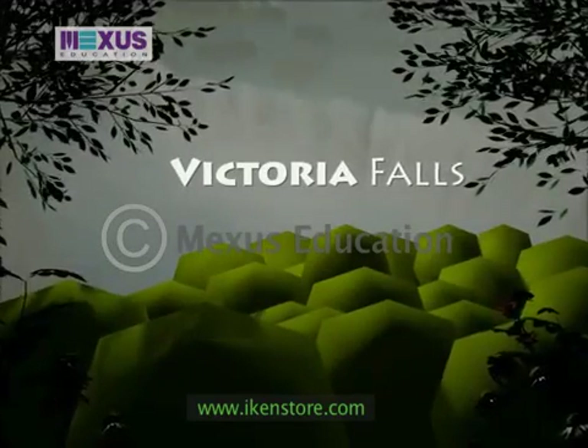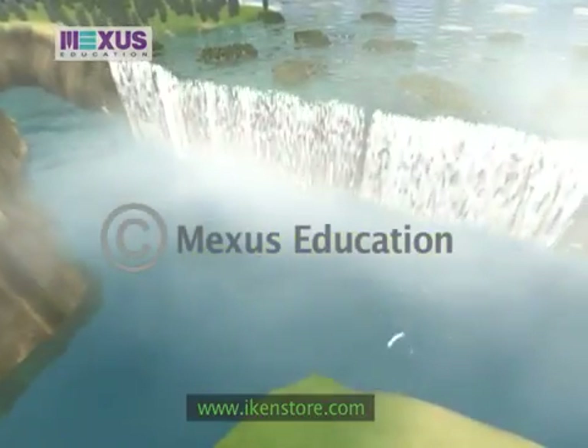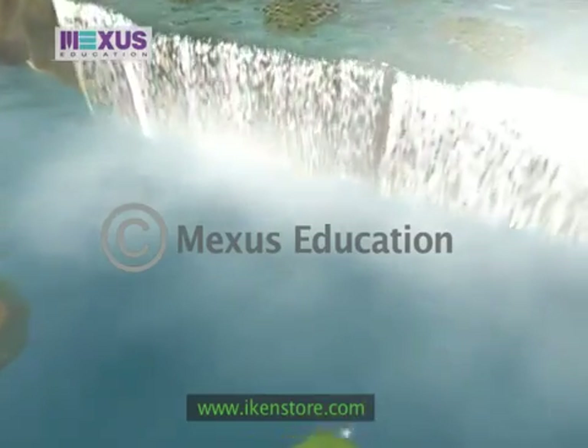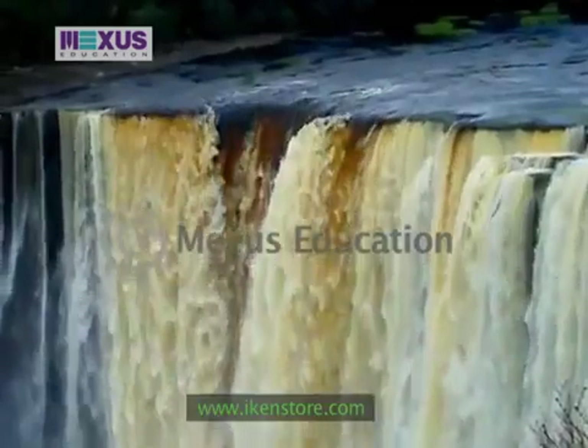Victoria Falls. Of all the world's waterfalls, Victoria Falls is one of the largest, most spectacular and mightiest waterfalls ever seen.